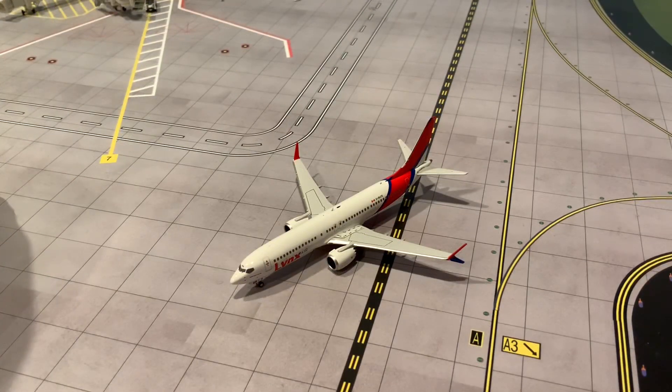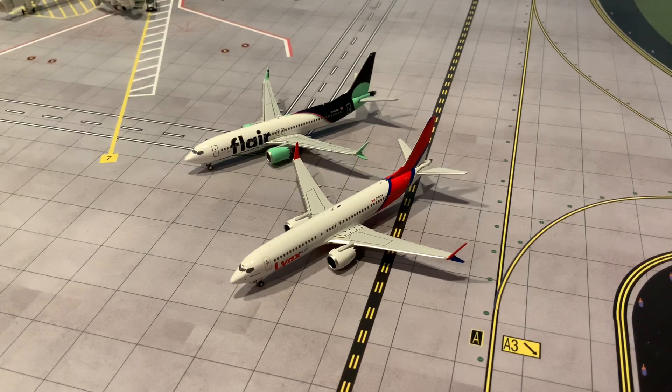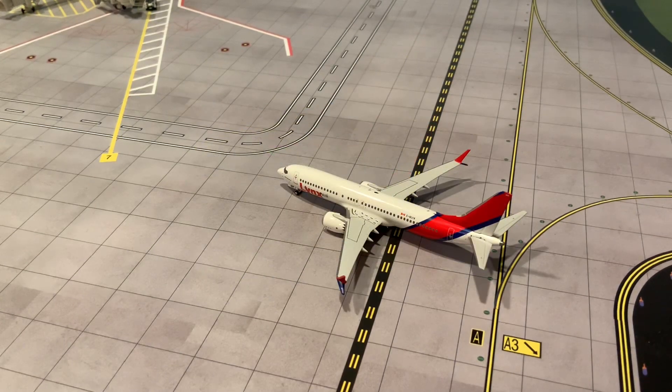I'd wager this is the best 737 MAX mold in 1:400 scale right now, although Gemini Jets also offers a pretty compelling example. For reference, here is a Gemini Jets 737 MAX 8 wearing the Flair Airlines livery, which is another Canadian ULCC rivaling Lynx. I'm very happy to see HYJL Wings and NG Models create a Lynx Air 737 MAX 8 in 1:400, as it's the first Lynx aircraft in this scale — a model a lot of Canadian collectors were quite excited for, given Lynx's fairly extensive route network throughout Canada and into the United States.